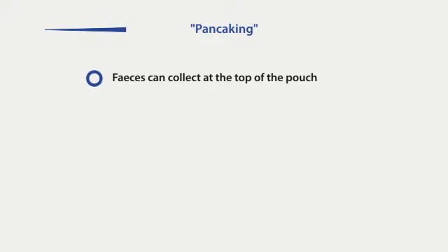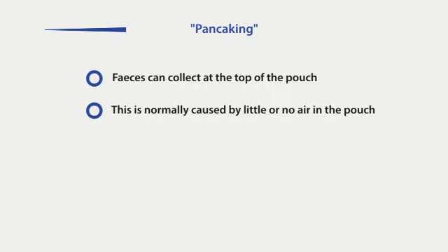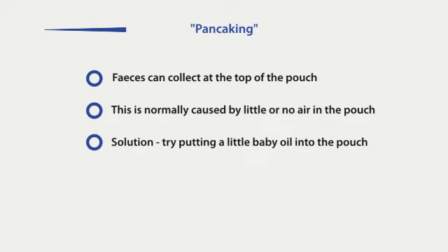Pancaking occurs when faeces collect at the top of the pouch instead of dropping down to the bottom. This normally occurs when there is little or no air in the pouch. A simple solution is to try putting a little baby oil into your pouch.